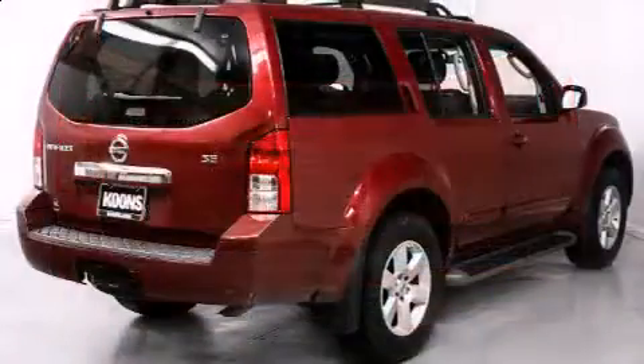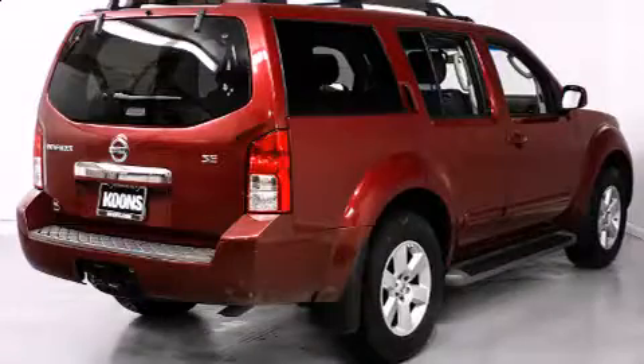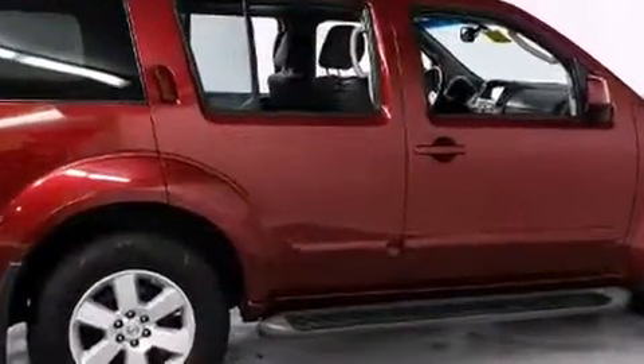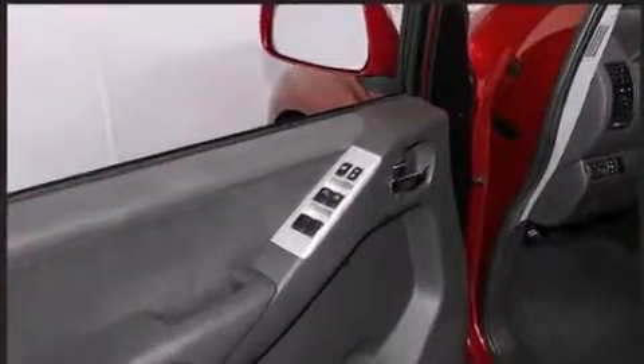Third-row seats expand the maximum passenger capacity to seven. Enjoy your favorite music via the stereo system, which includes a CD player with AM-FM radio and six well-positioned speakers.